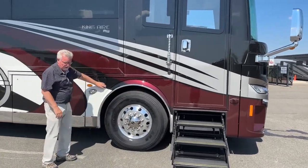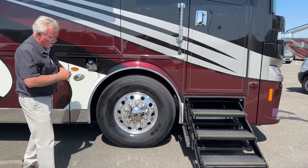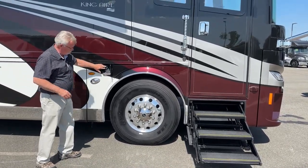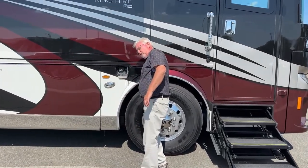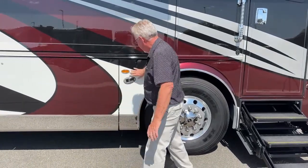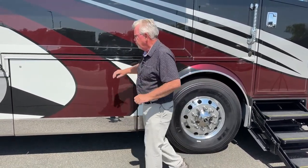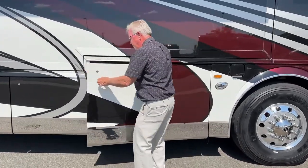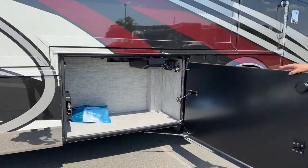This unit is on a Spartan K3 chassis — all of the King Airs are built on the Spartan. We've got dual fuel fills, and like all Newmars this is protected with a steel plate where your fuel lines are, which is a very important feature. There are nice docking lights all the way down so when you're out here at night hooking up or putting things away you get plenty of light.